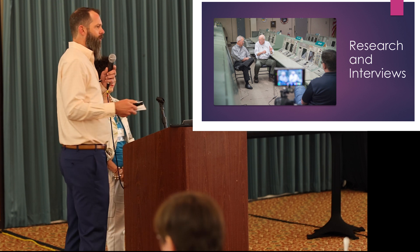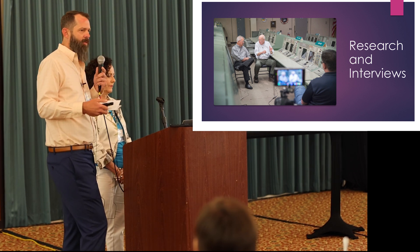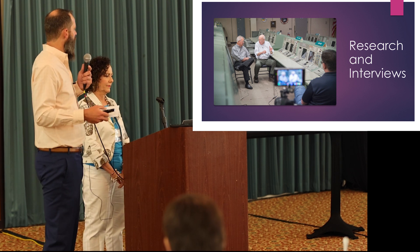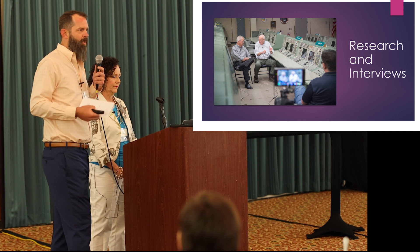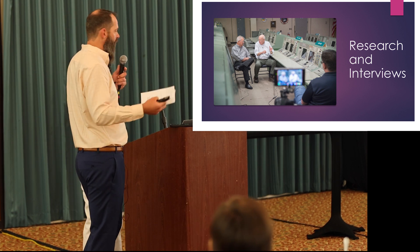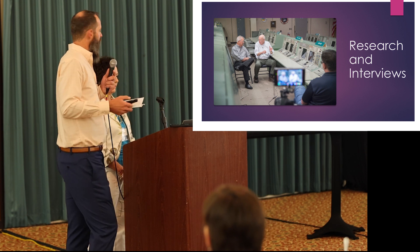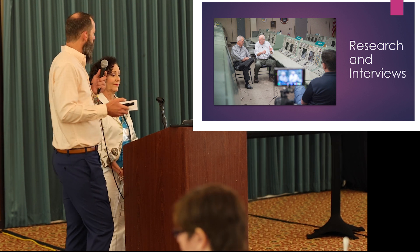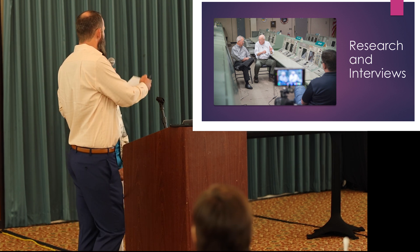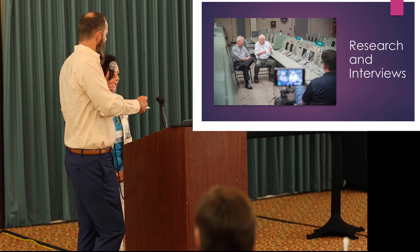During the groundwork and research phase, the very first thing we wanted to do was talk to the former flight controllers — get their feel of what the room looked like, what the lighting levels were, what buttons they interacted with most, so we knew what we needed to light up. Then obviously other stories that they had to tell, which are plentiful. This is Bill Moon on the left during one of those interviews.